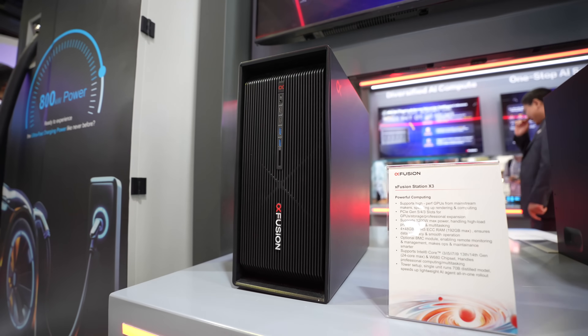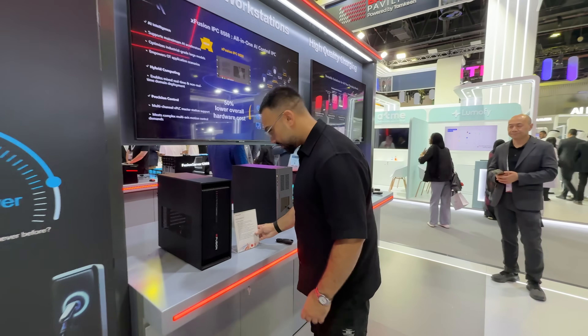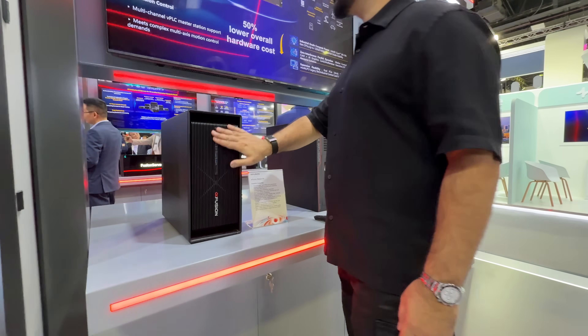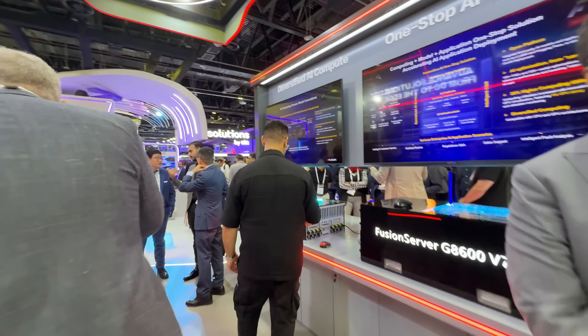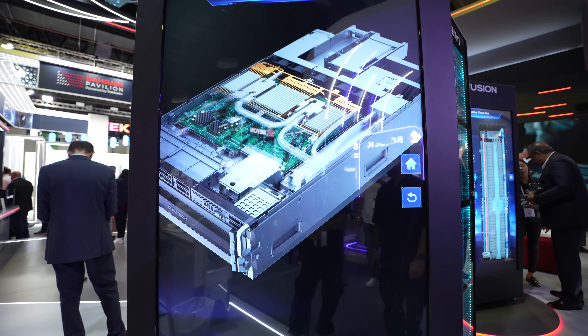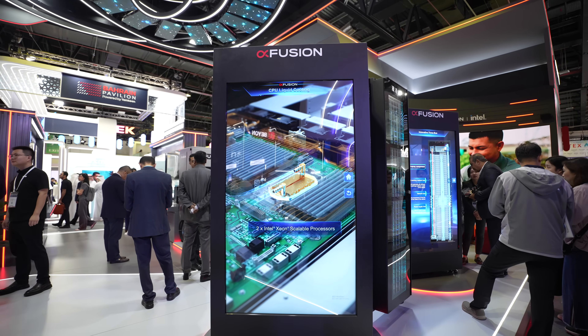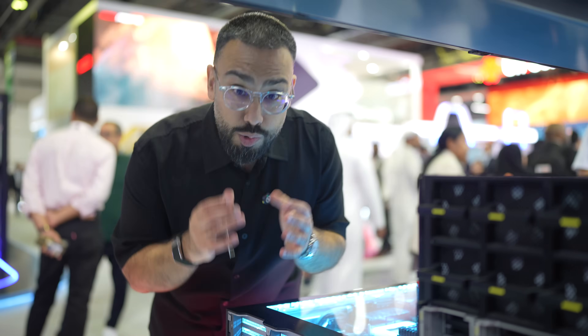Finally, the Intelligent Workstation X3 brings the same idea of efficiency to a smaller scale — a smart workstation for creators, AI developers, or businesses that need serious performance without burning extra energy. Together, these products solve the same big problem: how to make powerful computing sustainable, whether you're running a global AI data center or creating models from your desk. X-Fusion's goal is simple — build the machines that make AI possible without wasting power.